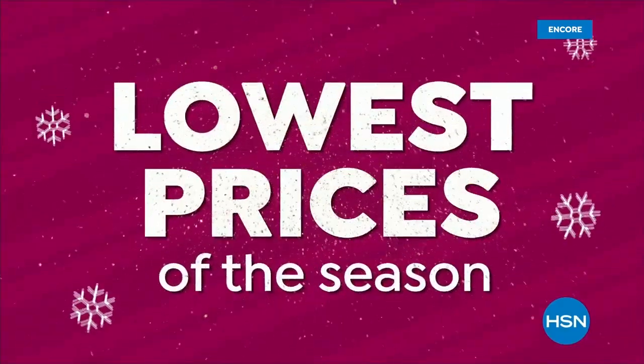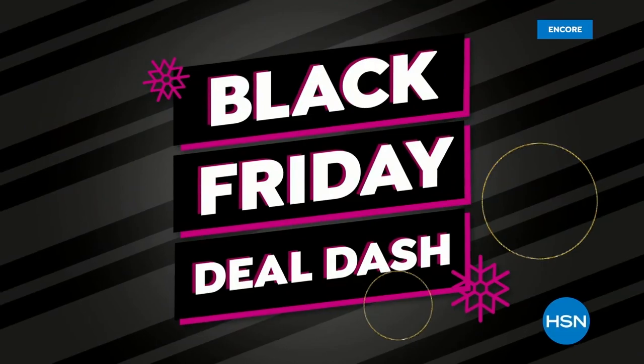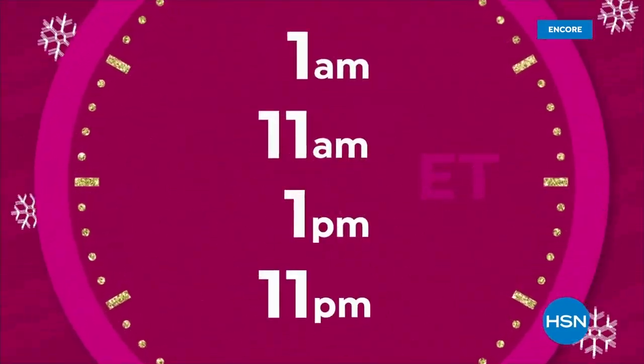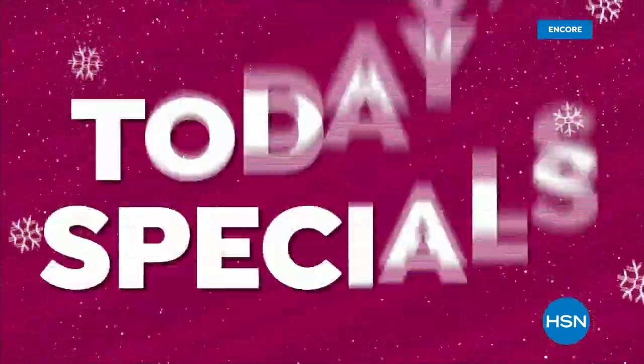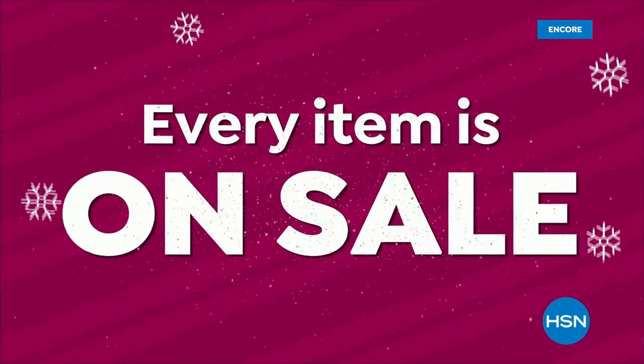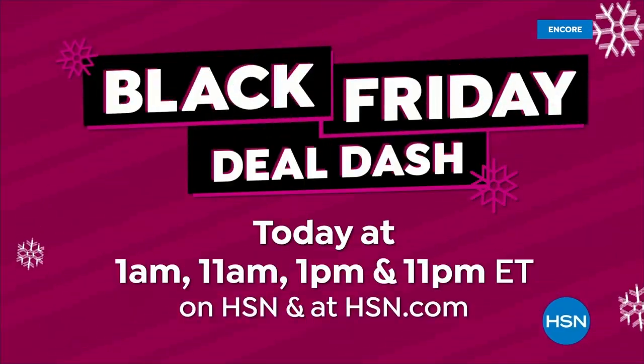Shop the lowest prices of the season throughout the day with Black Friday Deal Dash. Be sure to watch at 1 a.m., 11 a.m., 1 p.m., and 11 p.m. to get the best Black Friday deals, Today's Specials, and tons of great gifts. Every item is on sale during these hours, so don't miss it.